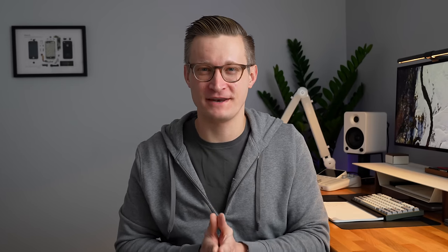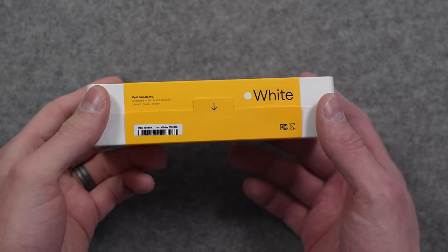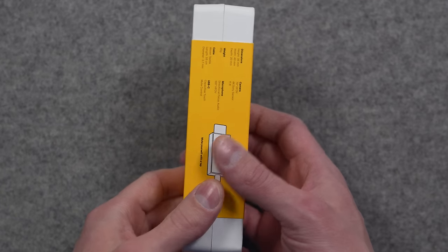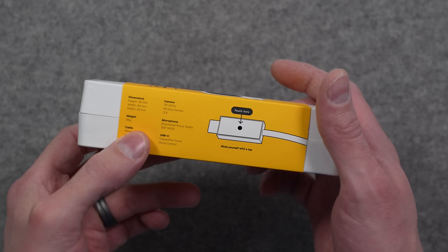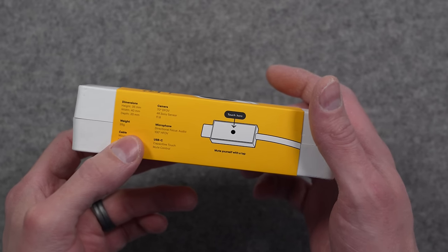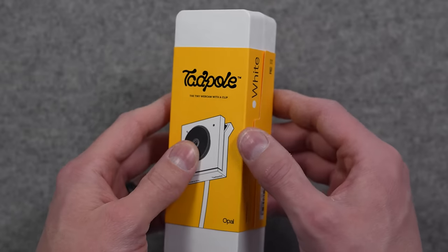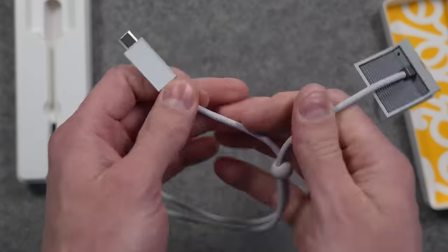Thanks to Opal and their Tadpole camera for sponsoring this video. I've heard a lot of great things about the Tadpole since its launch, so I was very excited to try it out. You've probably picked out clothes you like to look professional at the office, but when you're working remote or joining a video call, most of us don't pay enough attention to our video and audio quality. Improving this not only looks professional, but it helps other people in the meeting hear you clearly and see your facial expressions and gestures.